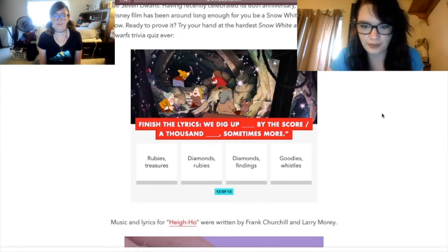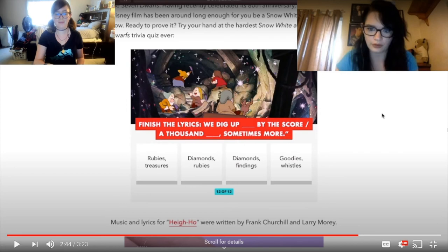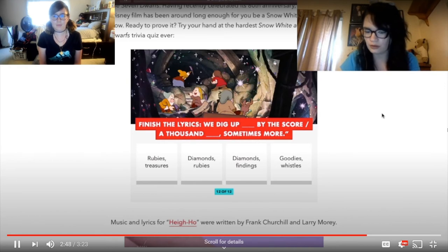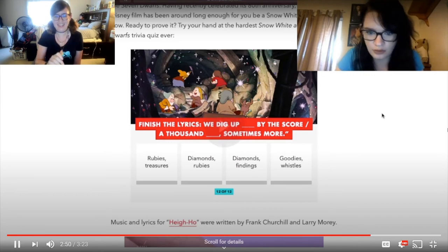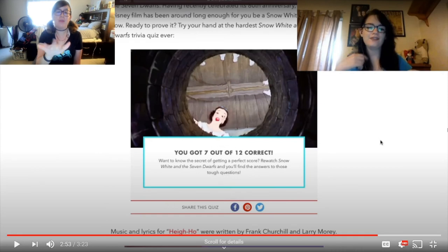Finish the lyrics: 'We dig up blanks by the score, a thousand blanks sometimes more.' Harley answers: 'We dig up diamonds by the score, a thousand rubies sometimes more.' Forgive my god-awful singing — she's humming it! I did the same thing! I will say, she did significantly better than me. It's not a 12, but not bad!